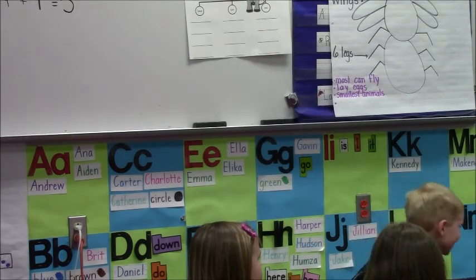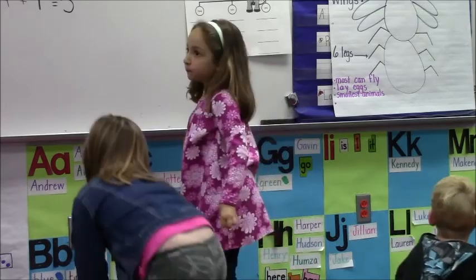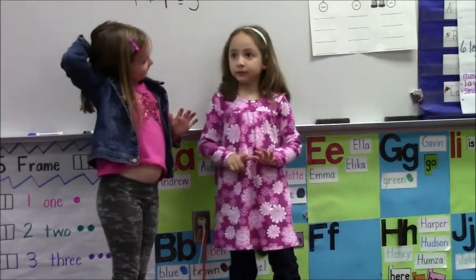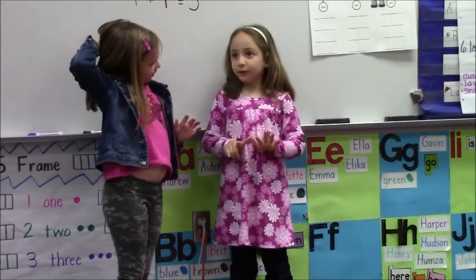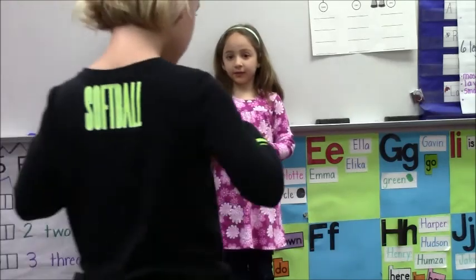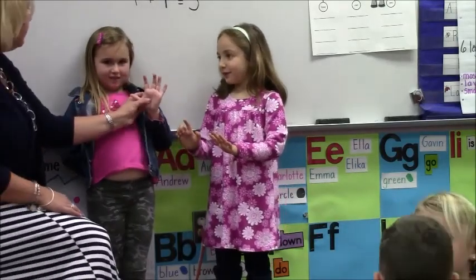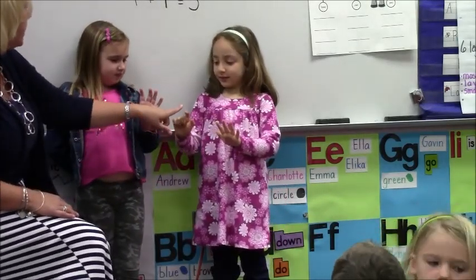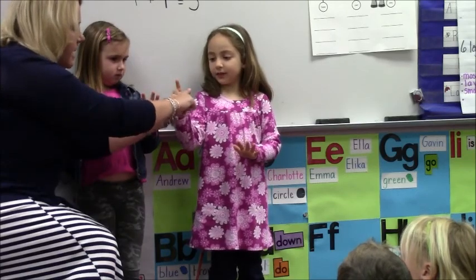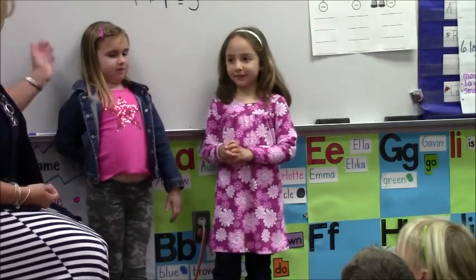Did someone do it a different way? Ella and Charlotte, come on up. Can you show us how you made it? So who had seven and who had five? Okay, show us. And Charlotte, how much did you have? Five. So what did you guys do? You just counted? So how did you count? Show us. If Charlotte had five, and then you counted on — if we have five, then we have six, seven, eight, nine, ten, eleven, twelve. So they counted. That's a great way.